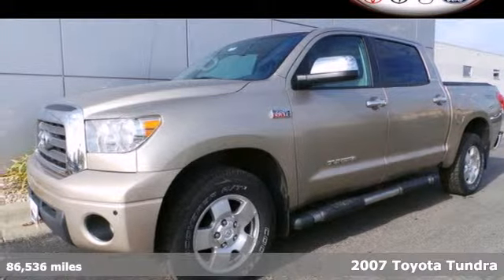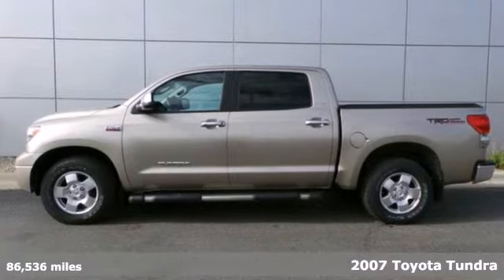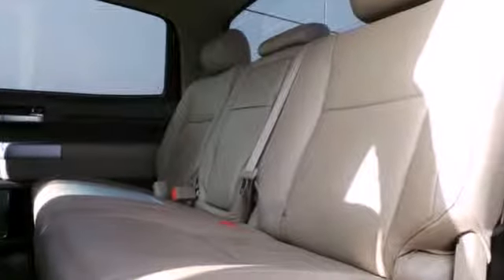Here's a 2007 Toyota Tundra. Features include electronic stability control, a limited slip differential, driveline traction control, vented front disc brakes, anti-lock brakes, and coil spring front suspension.